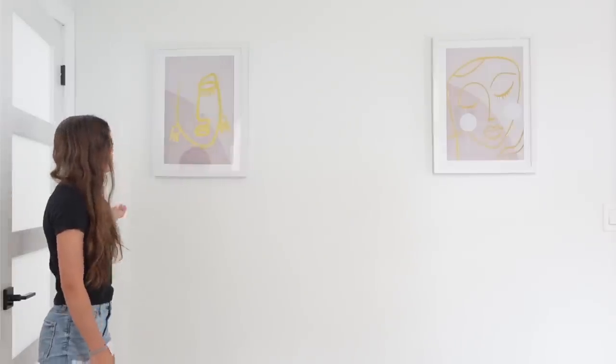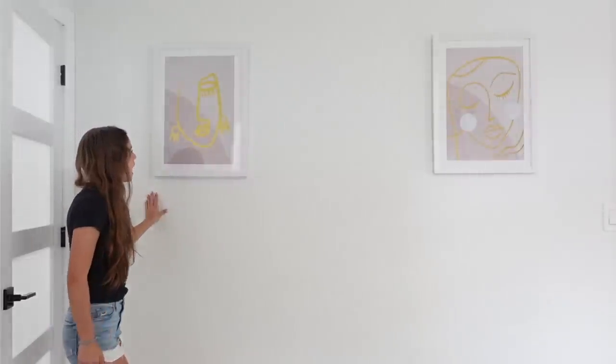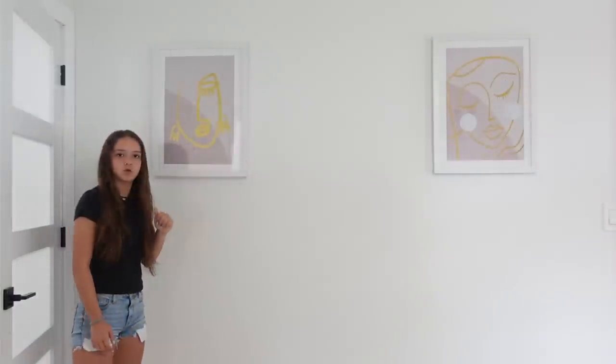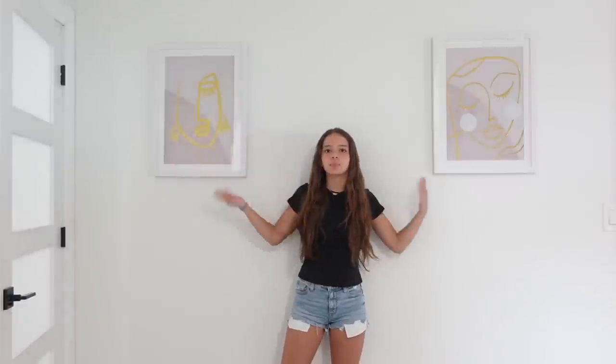First, on this wall I just have some picture frames. My theme for my room was kind of like white and pink, and my mom found these and I just loved the little touch of gold and their faces. We have two of them to just complete the wall because it's kind of plain.